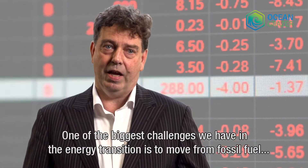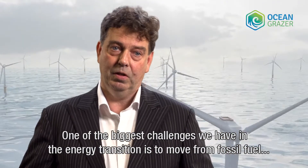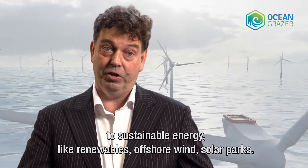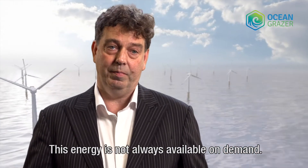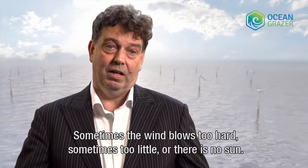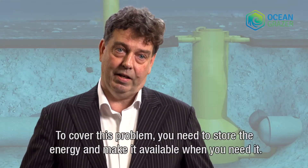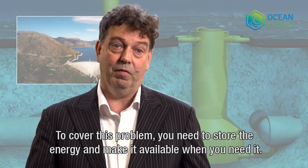One of the biggest challenges we have in the energy transition is to move from fossil fuel to sustainable energy like renewables, offshore wind, solar parks. This energy is not always available on demand — sometimes it's blowing too much, sometimes too little wind, or there's no sun. So to cover that problem, you need to store the energy and make it available when you need it.